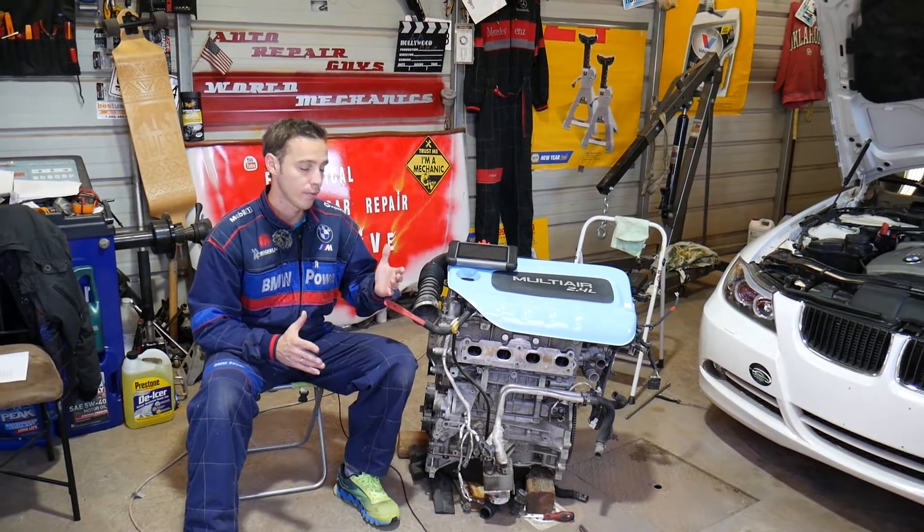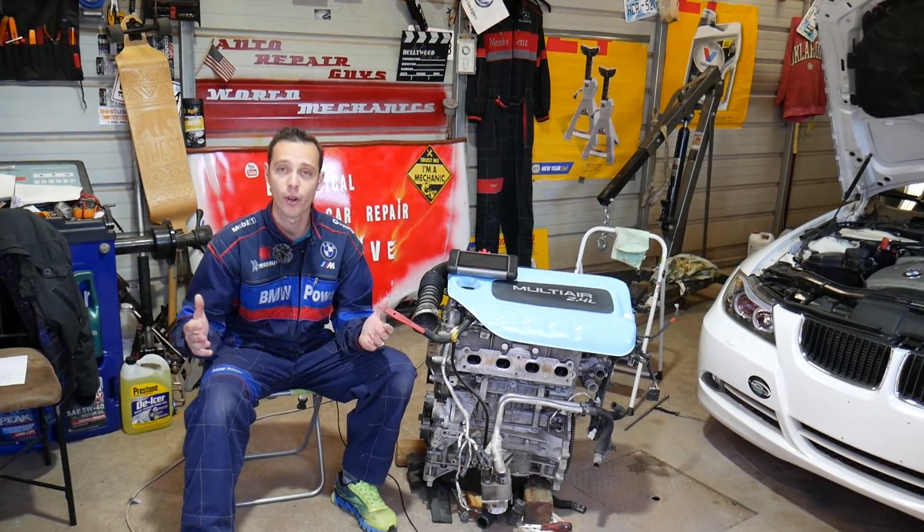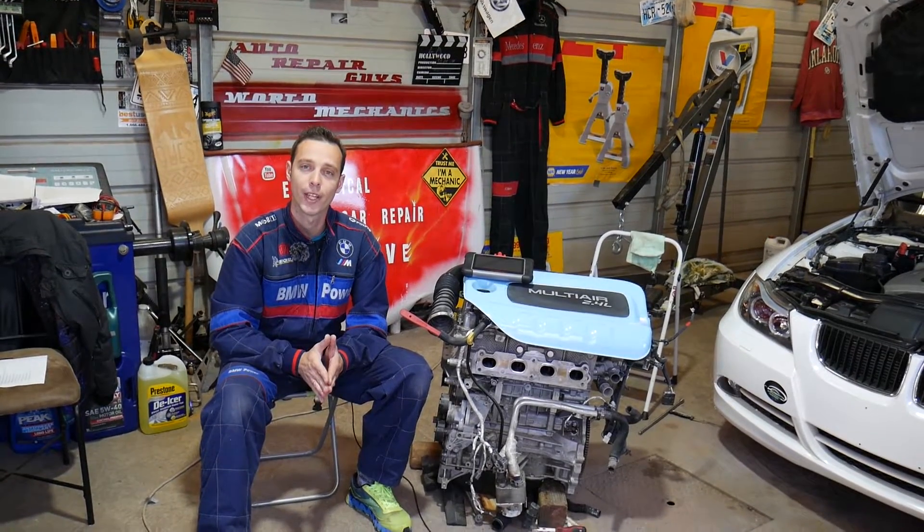We're also in the process of making about 100 videos for diagnostics, common problems, and engine codes. We do all that because our mission at the shop is to save you as much money as we can.